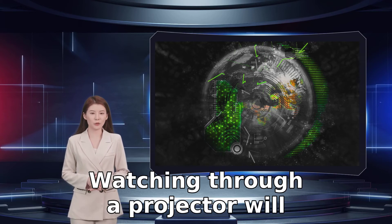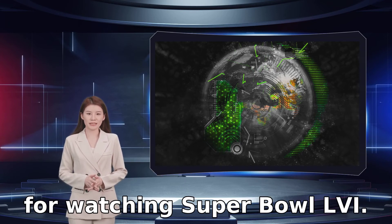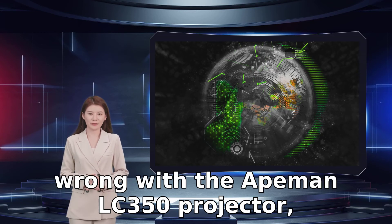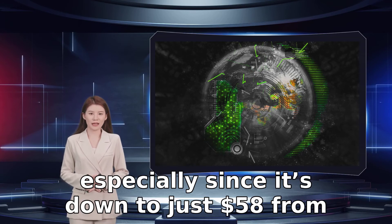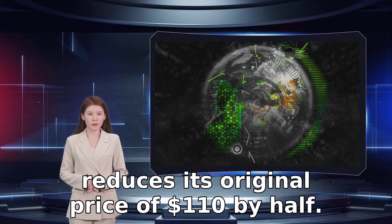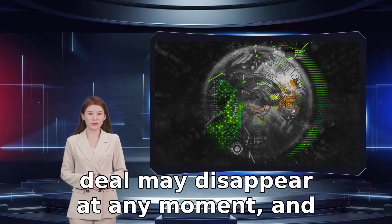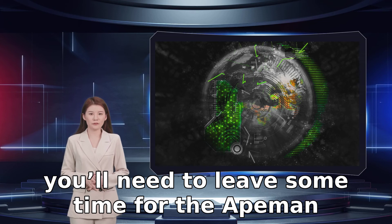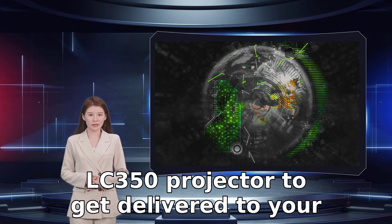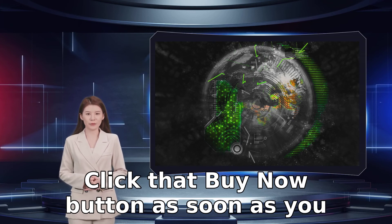Watching through a projector will elevate your home theater experience in time for Super Bowl 56. If you are interested, you can't go wrong with the Apeman LC350 projector, especially since it's down to just $58 from Walmart after a $52 discount that nearly reduces its original price of $110 by half. You need to hurry though, because the deal may disappear at any moment, and you'll need to leave some time for the projector to be delivered to your doorstep in time for the big game. Click that buy now button as soon as you can.